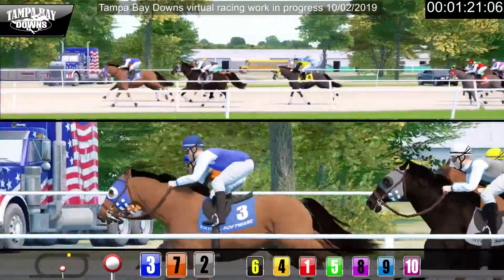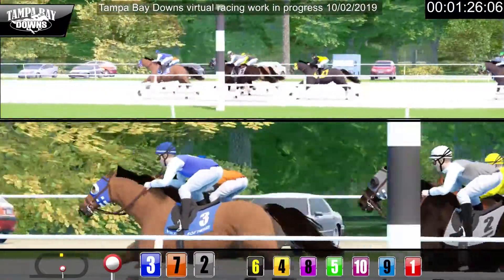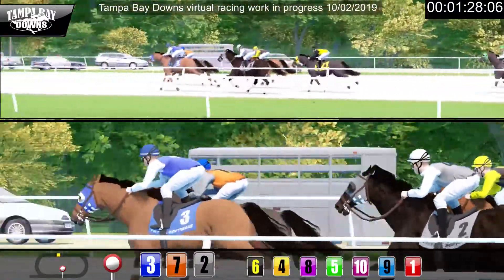Number three with a ground-saving trip towards the rail. Also tucked in towards the rail, four has some lengths to make up and is well clear of number one.